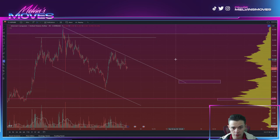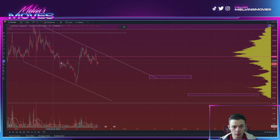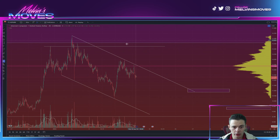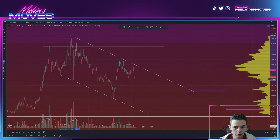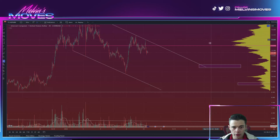We've established that we do have this channel forming, which is a descending channel. What we know about channels is we break out in the opposite direction they're trending — this is trending down, so we break out towards the upside. We can also get the measured move of the channel; if we get a breakout at about $11 or $12 flat, that gets us back up to about $16.